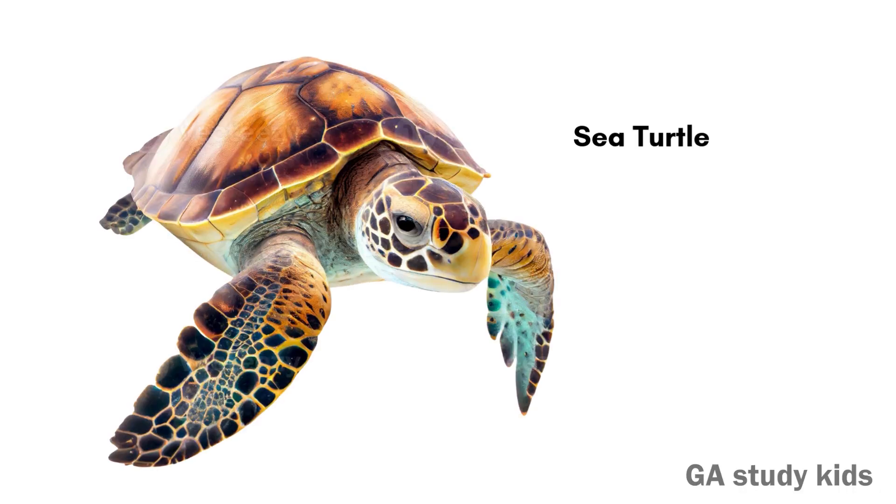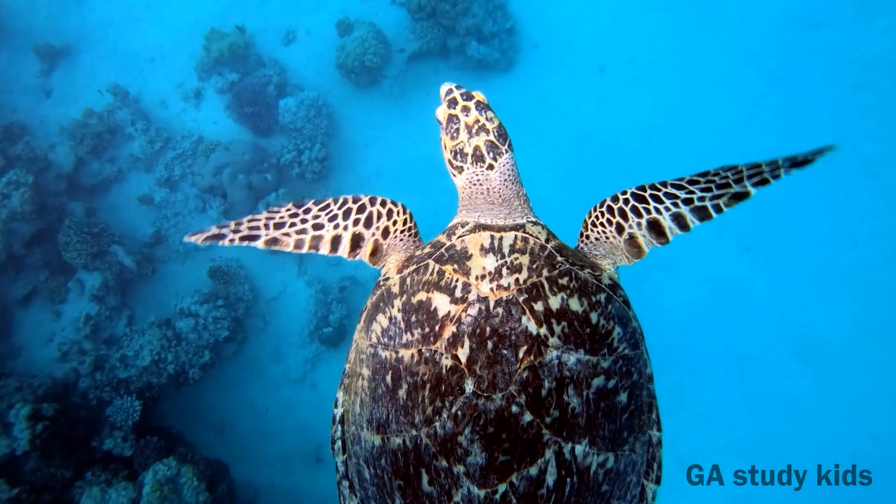Sea Turtle. Sea Turtles live in oceans. They swim with their strong flippers.